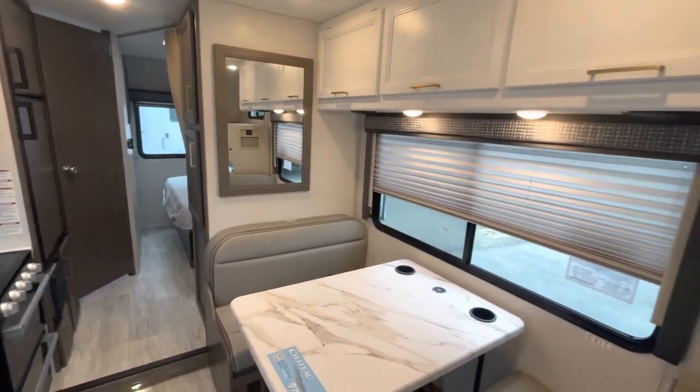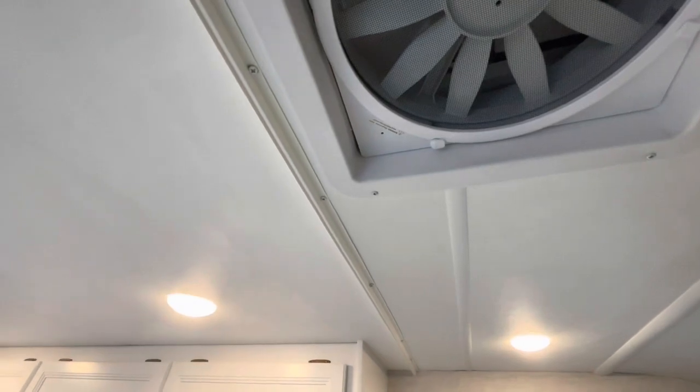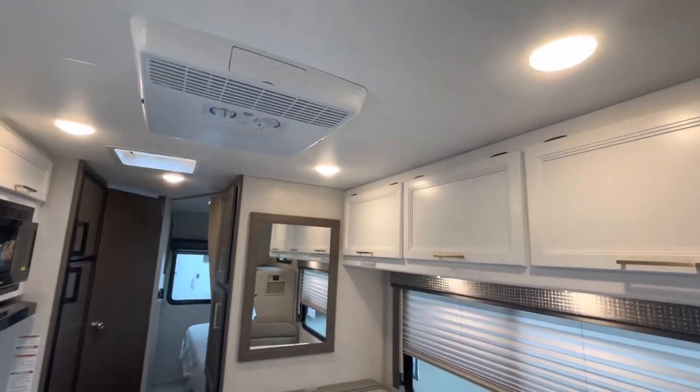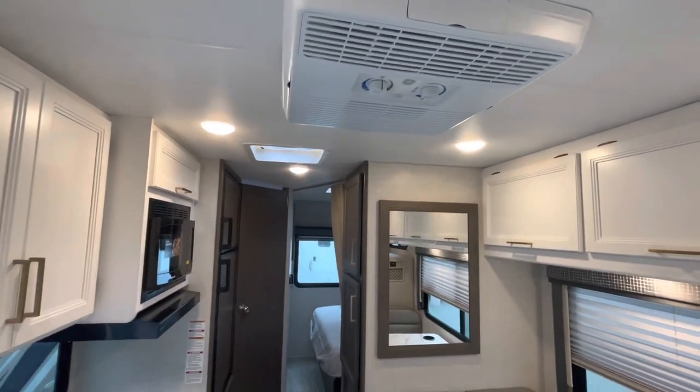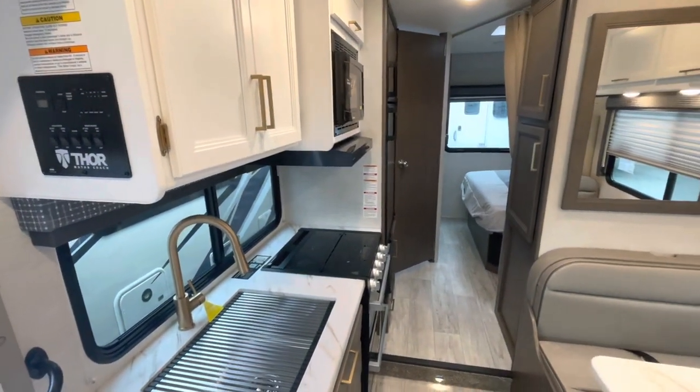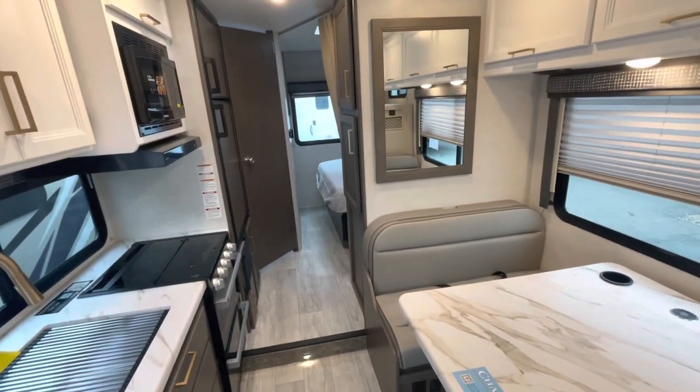Additional options on this unit include the attic fan, the upgraded roof AC, the 100-watt solar charging system with power controller, outside shower, and the heated holding tanks.